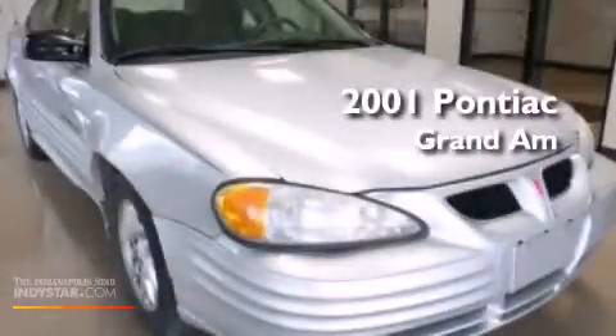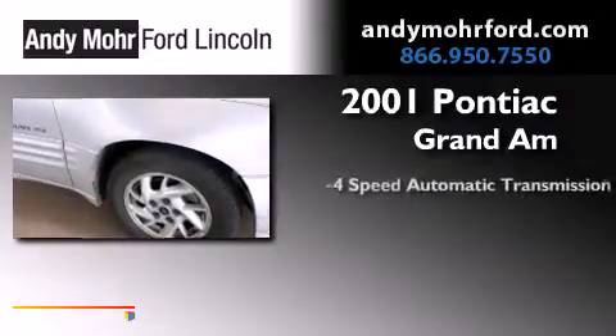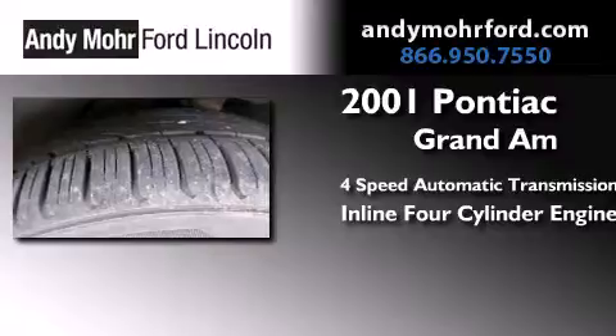This is a 2001 Pontiac Grand Am. This compact has a four-speed automatic transmission and an inline four-cylinder engine.